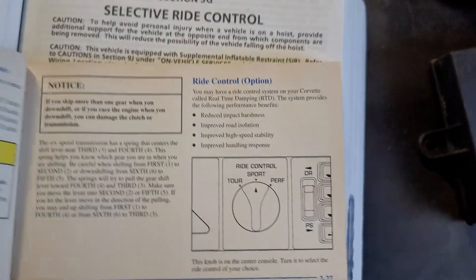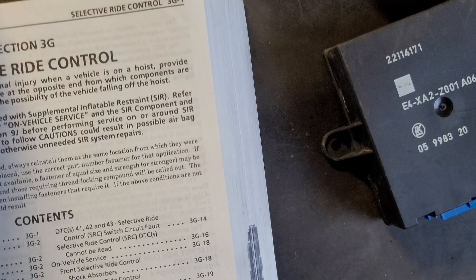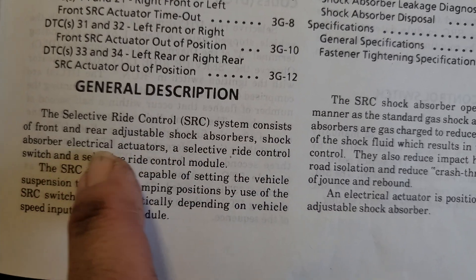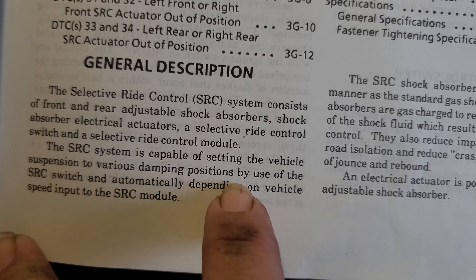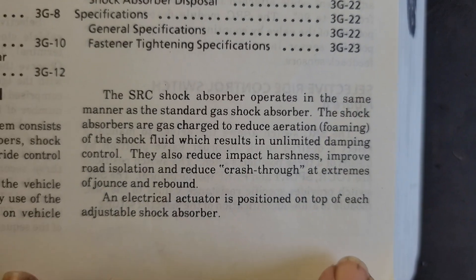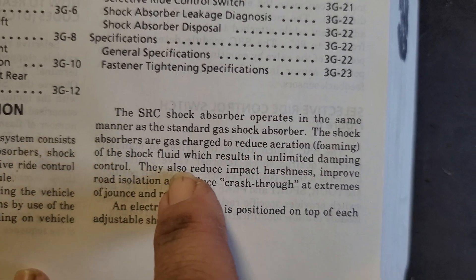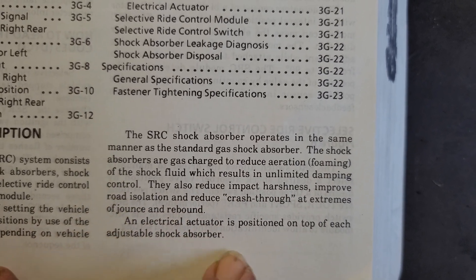The owner's manual I have is a 1996, which calls the system 'real-time damping' — they changed the name and the computer in 1996, so disregard that. The selective ride control system consists of front and rear adjustable shock absorbers, shock absorber electrical actuators, a selective ride control switch, and a selective ride control module. The SRC system is capable of setting the vehicle suspension at various damping positions by use of the SRC switch and automatically, depending on vehicle speed input to the SRC module — that's where the computer makes its own decisions. The SRC shock absorbers are gas-charged to reduce aeration and foaming of the shock fluid, resulting in unlimited damping control, reduced impact harshness, improved road isolation, and reduced crash-through at extremes of jounce and rebound. Electrical actuators are positioned on top of each adjustable shock absorber.